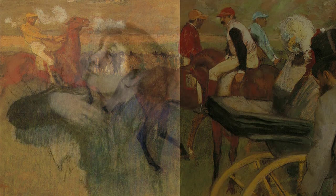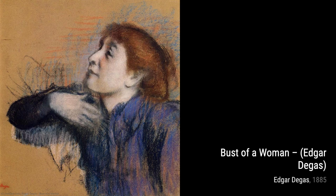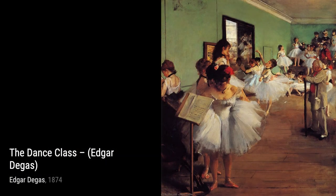As we move forward, we come across Woman Having Her Hair Combed. This painting beautifully portrays the intimacy and tenderness shared between two individuals, as one person gently tends to the other's hair.